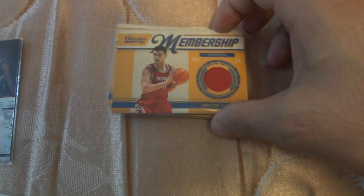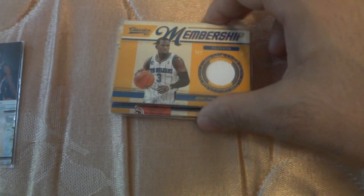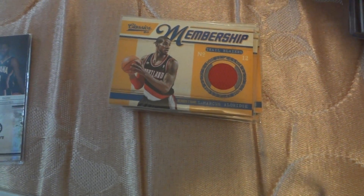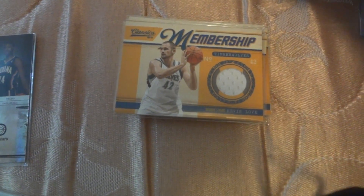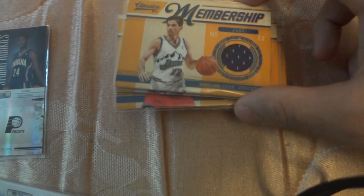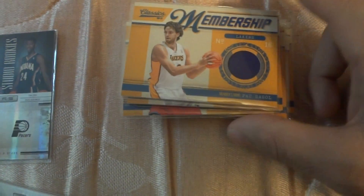Clyde Drexler, Yao Ming, one more Chris Paul, Marcus Outridge, Kevin Love, Andre Iguodala, Kevin Johnson, John Stockton, Paul Gasol.